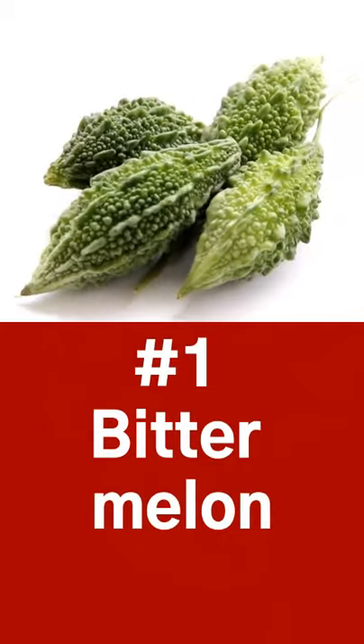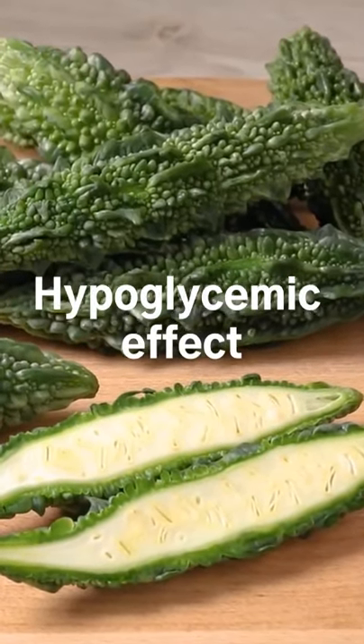1. Bitter melon. It has a hypoglycemic effect and structural similarities to animal insulin. Research shows that it helps lower blood sugar levels in diabetic patients.